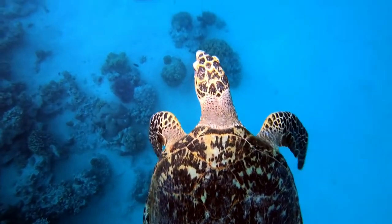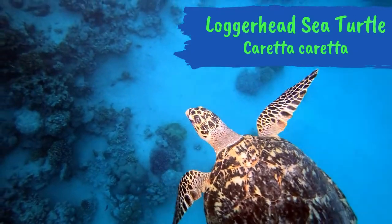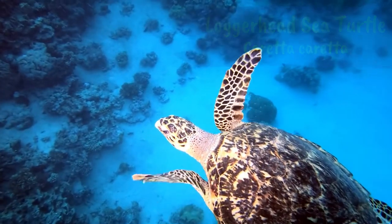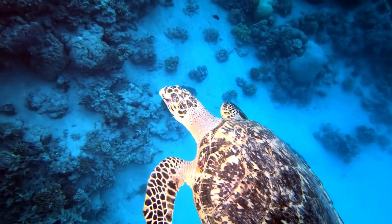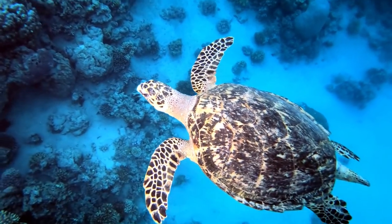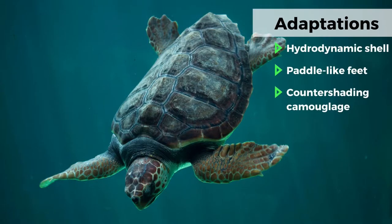And lastly, we are going to briefly look at a fully aquatic turtle, the loggerhead sea turtle. While you will not find this turtle in the fresh waters of Mecklenburg County, you can find them seasonally off the coast of North Carolina in the Atlantic Ocean. This turtle is adapted for swimming across huge expanses of ocean. It has paddle-like feet instead of individual toes and nails, a hydrodynamic shell, and a really cool camouflage called countershading.